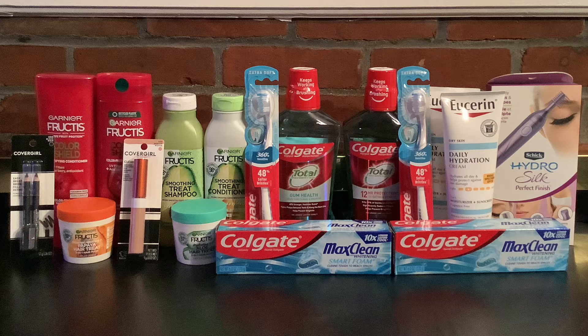There is a limit of two on each of these promos. The toothpaste is a separate promo; the mouthwash and toothbrushes are part of the same promo. I picked up two of the toothpaste at $3.99 and two of the toothbrushes and two of the mouthwashes at $4.49 each, for a total of $25.94.